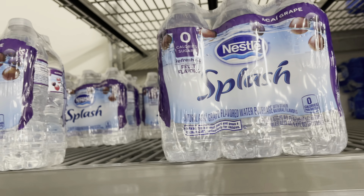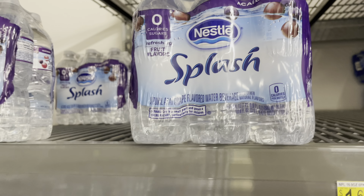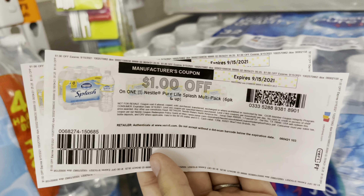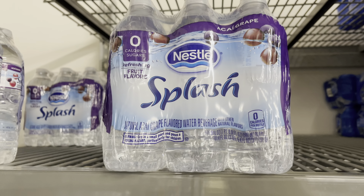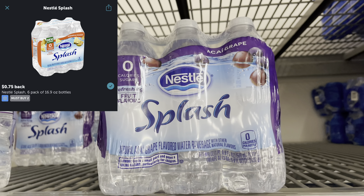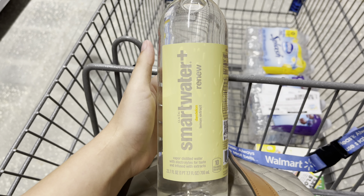For my next deal, I'm going to pick up two of these Nestle Splash Waters. They are $1.44 each so two would bring me to $2.88. I'm going to use two dollar-off coupons from coupons.com, then submit back to ibotta for 75 cents back, making the final price 13 cents for two.